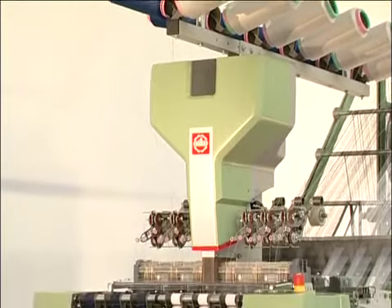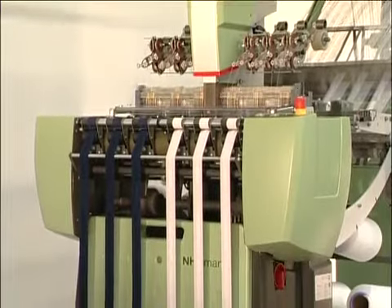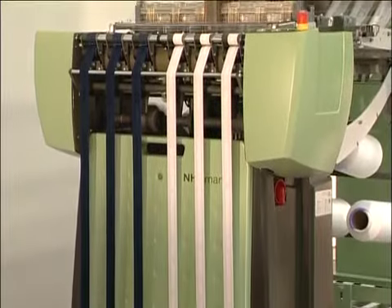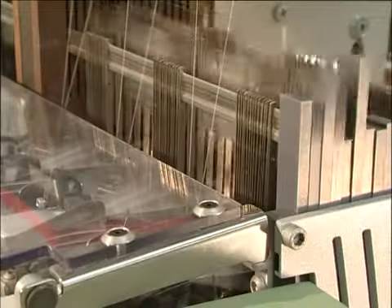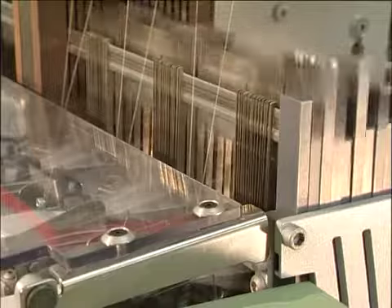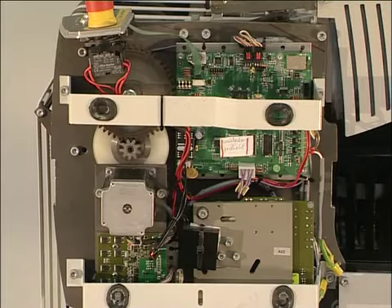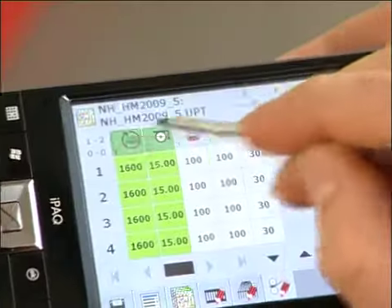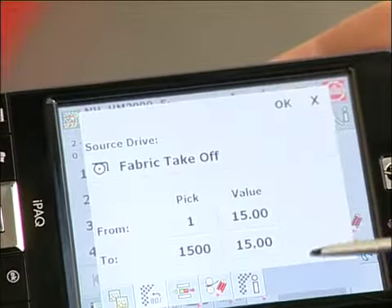The NH needle loom is the energy-saving answer for the production of light-to-medium weight elastic and non-elastic narrow fabrics. Indeed, its low power consumption, unlimited repeat lengths, low maintenance costs, and high levels of operator friendliness constitute only some of the features that are certain to make the machine a success in your company.